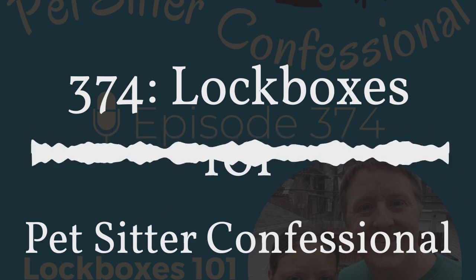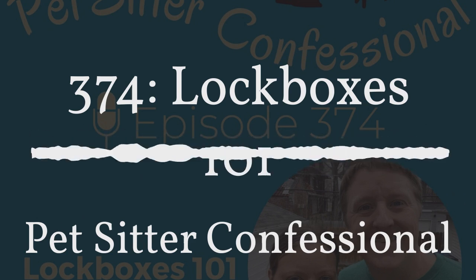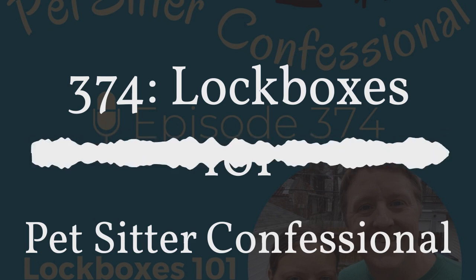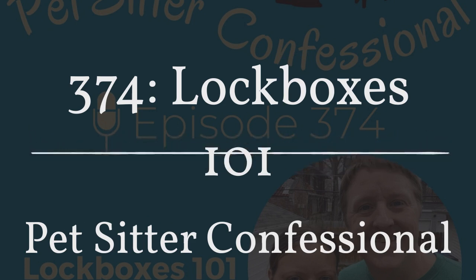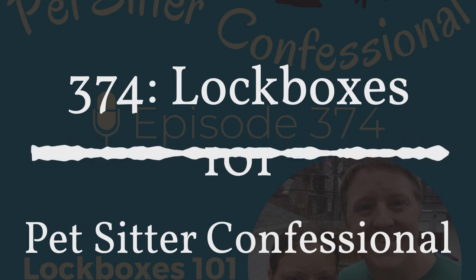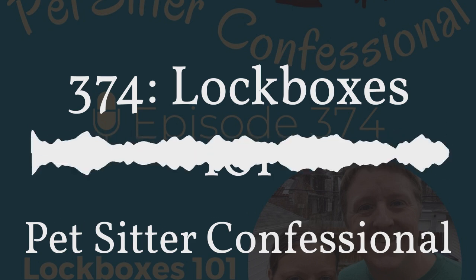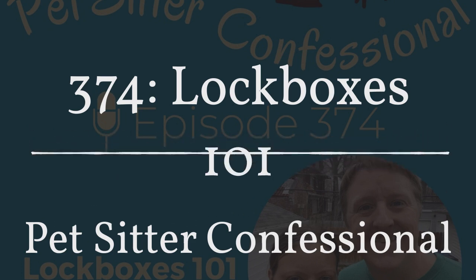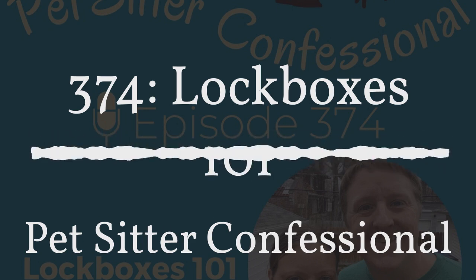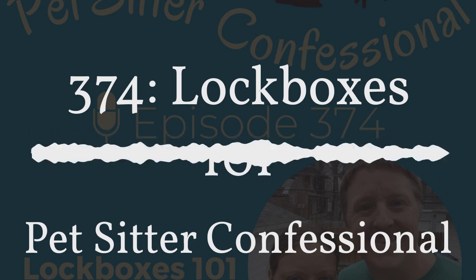After we communicated with clients, we set up a policy where the next time they booked, we would arrive with a lockbox and their key, invoice them a $20 refundable deposit, install the lockbox, place the key in there, and take a photo. We then send it to the client and the rest of the staff to let them know where it's installed and make sure the client has the access code so they can use it whenever they need.